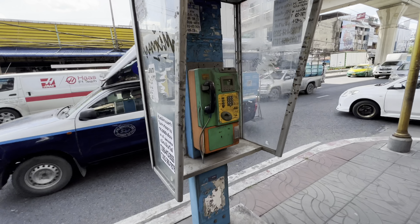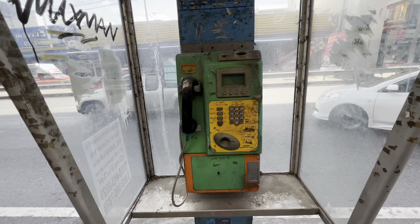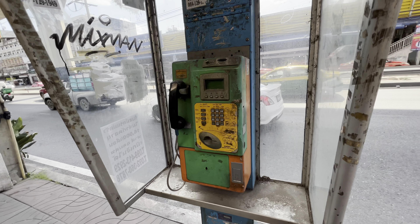Yes, another trip to 7-Eleven, but this time just for some water. I don't even know when is the last time I saw a payphone, let alone what looks like a working one. Wow, that's pretty cool.